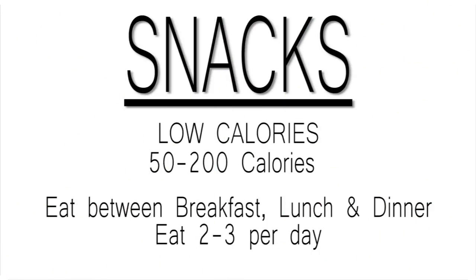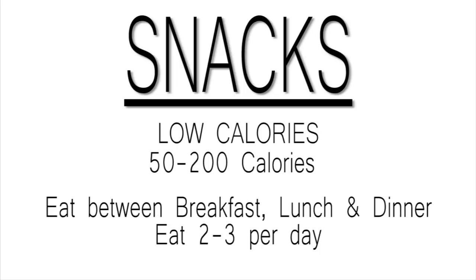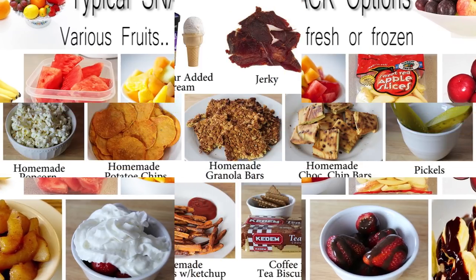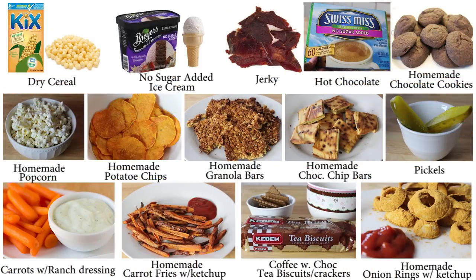Snack time! My snacks are usually really low in calories and I just eat on these between meals. I don't really eat fruits every single day, but when I do, I add some fat free whipped cream and some chocolate syrup — so good. Here are my other snack options. Anything you see that's homemade, I've already shot videos for, so comment below which items you want to see so I can upload those first.